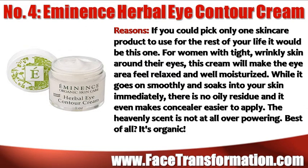If you could pick only one skin care product to use for the rest of your life, it would have to be Eminence Herbal Eye Contour Cream. For women with tight, wrinkly skin around their eyes, this cream will make the eye area feel relaxed and well moisturized. While it goes on smoothly and soaks into your skin immediately, there is no oily residue, and it even makes concealer very easy to apply.